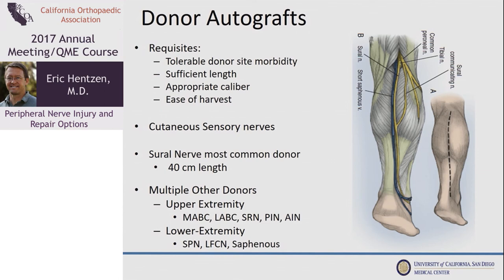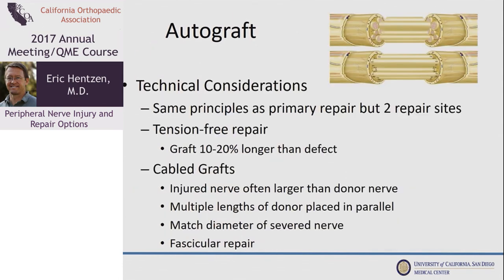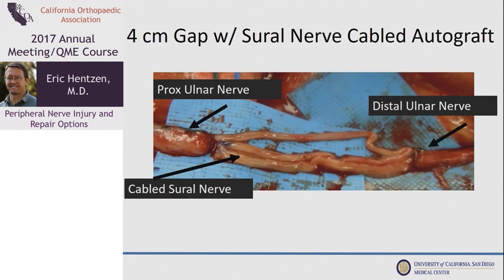For a nerve to be suitable for autograft it has to have tolerable donor site morbidity, sufficient length and caliber to span the gap, and ease of harvest is also a plus. For these reasons, cutaneous sensory nerves are almost exclusively the nerves of choice. The sural nerve is the most common because it is long, very expendable, and the donor site morbidity is minimal. The technical considerations for grafting are basically the same as for primary repair except you have two repair sites, and the autograft is always taken a little bit longer than the defect. Since the nerves being repaired are typically large and cutaneous sensory nerves are small, cabling is very common — laying several lengths of the donor nerve in parallel to span the defect. Here's an illustration of an ulnar nerve defect bridged with a three-strand cable of sural nerve, showing some laxity.